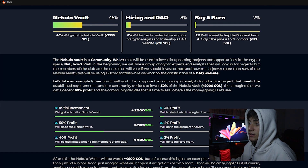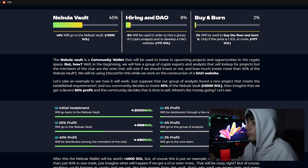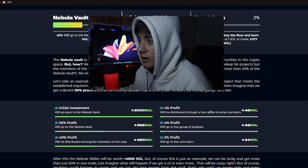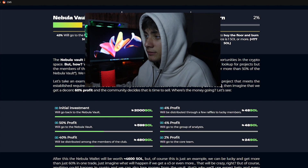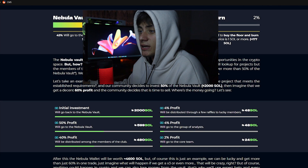The Nebula Volt is a community wallet that will be used to invest in upcoming projects and opportunities in the crypto space. To begin, they will hire a group of crypto experts and analysts to look for projects, and members of the club will vote on whether to invest and how much. Never more than 50% of the Nebula Volt will be used for any single investment. For example, suppose the analysts find a nice project and the community decides to invest 50% of the Nebula Volt — estimated 2,000 Solana — and they get a decent 60% profit.